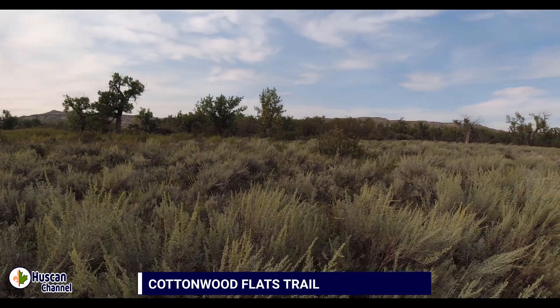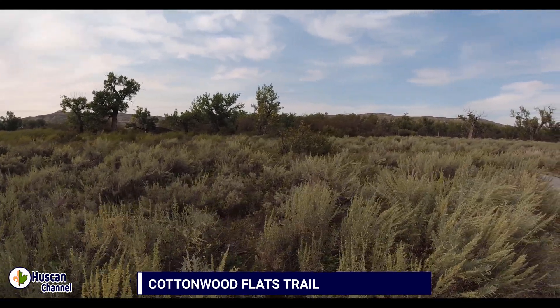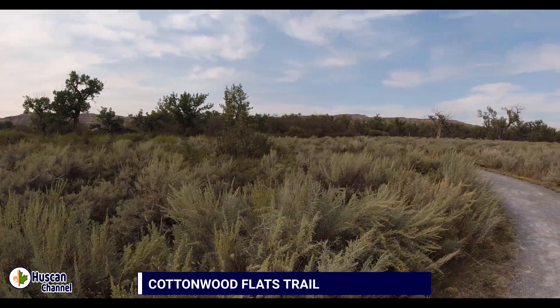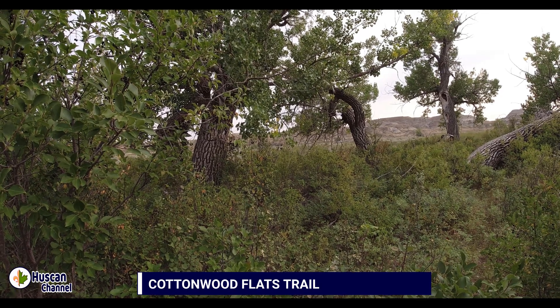Over the centuries, the river has changed its course, wandering back and forth between the escarpments of badlands on either side of this valley.